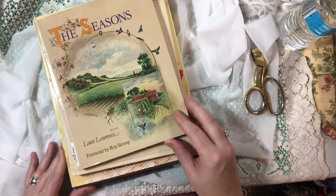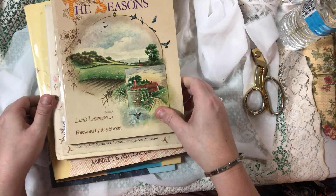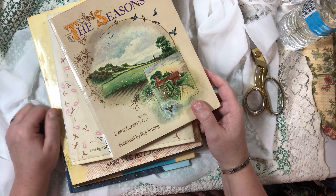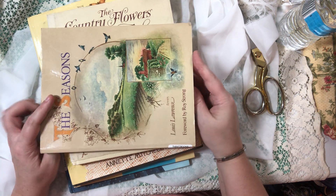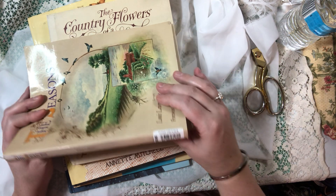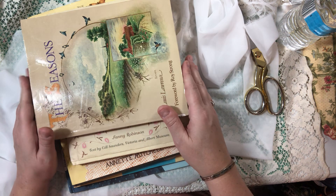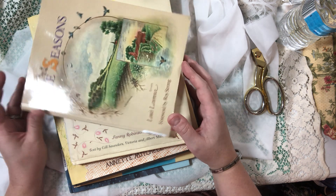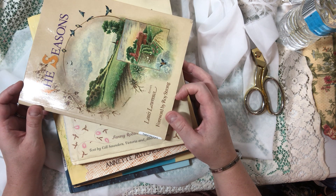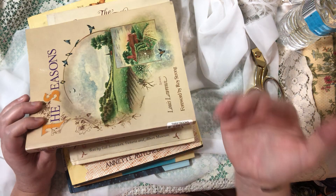I'm sure most of you are aware of ThriftBooks.com, but if you're not, you're missing out and you need to know about them. Whether it's for crafting or just reading for your own pleasure, the prices are really amazing — it's free shipping over ten dollars. A lot of times it says four to ten days or something, but I don't think it takes long to get here, and yes it comes from different people.